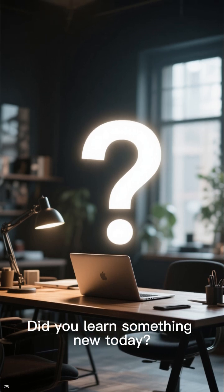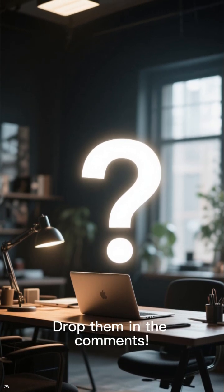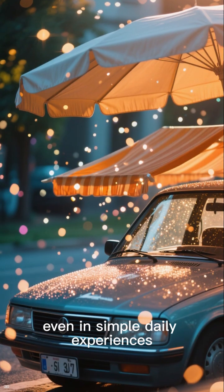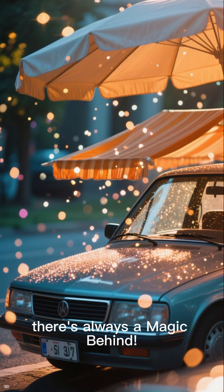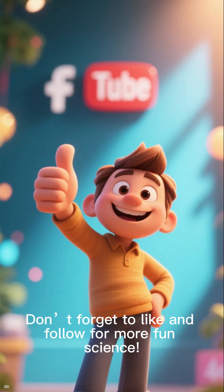Did you learn something new today? Got other science mysteries you're curious about? Drop them in the comments. Remember, even in simple daily experiences, there's always magic behind it. Don't forget to like and follow for more fun science.